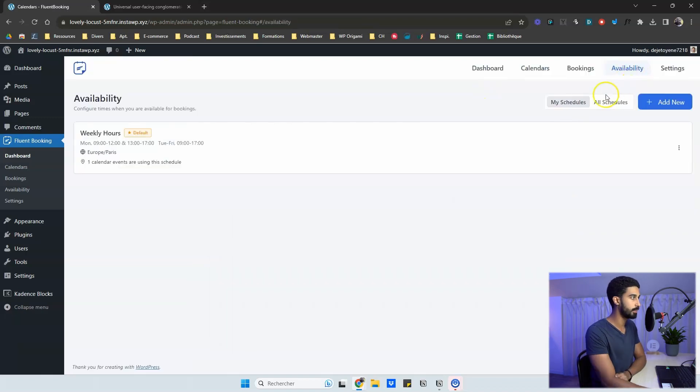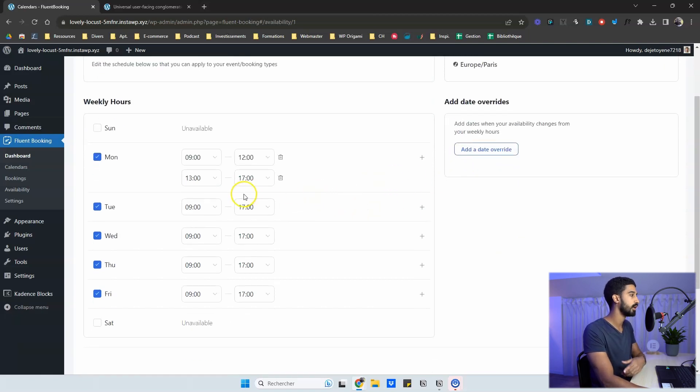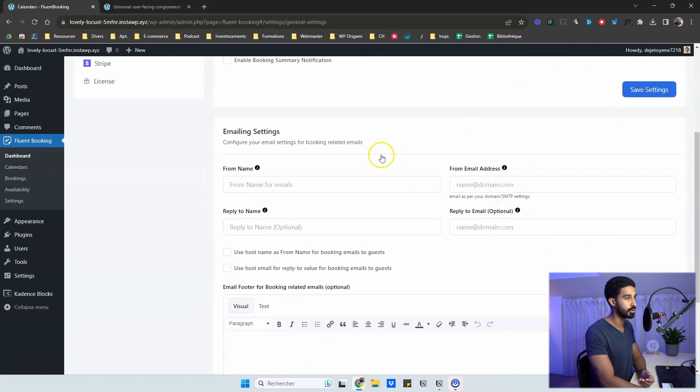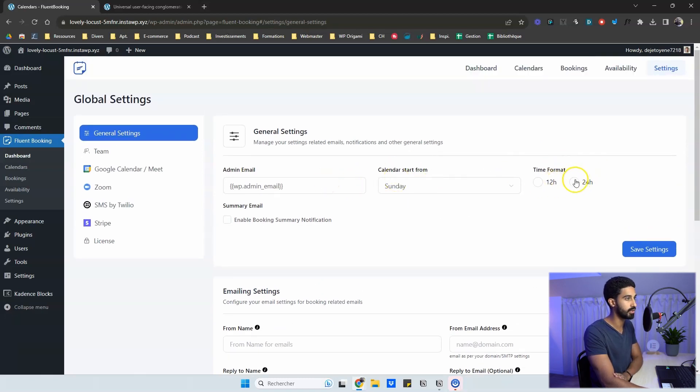The Availability tab lets you manage your schedule at any time. Add date overrides for vacations or off days, and modify your default availability here. In the Settings tab, configure your email sender — don't forget to install an SMTP plugin like Fluent SMTP (which is free) to ensure emails are delivered correctly. Set your From email address, time format (24-hour for Europe), and calendar start day (Monday for France).